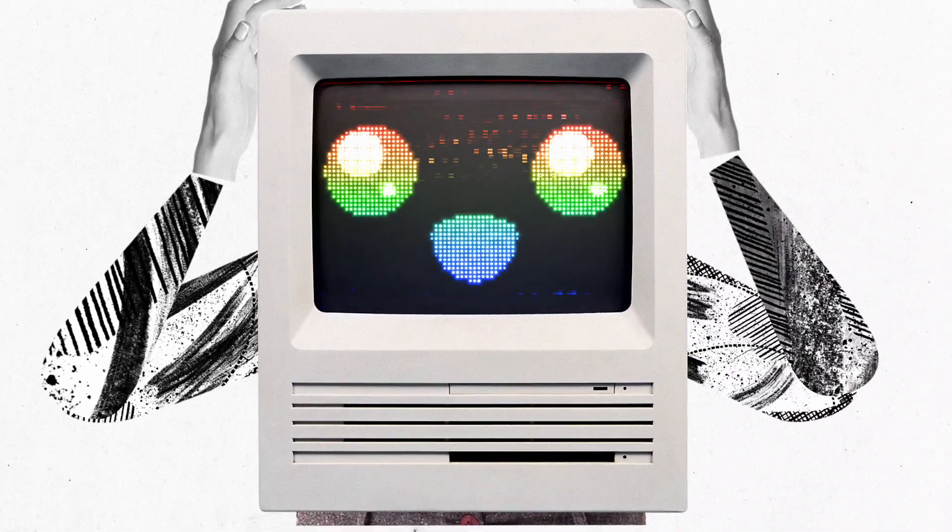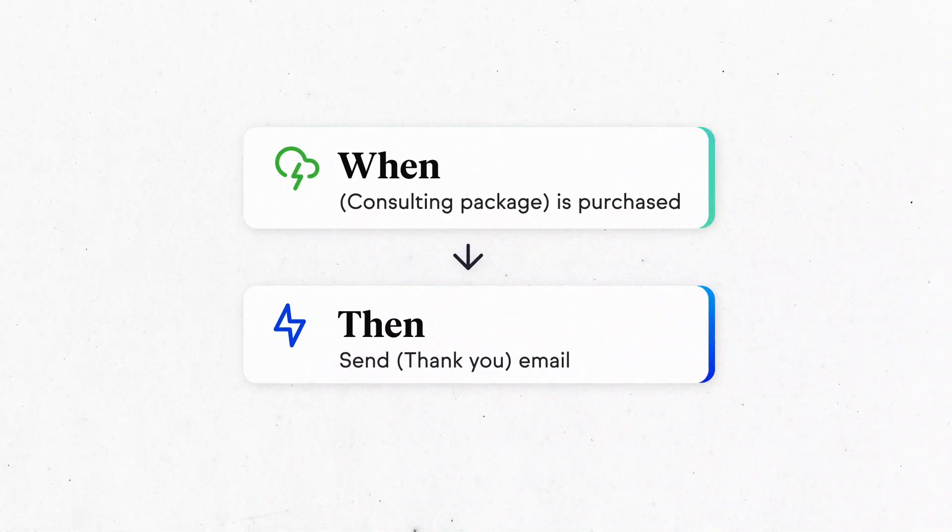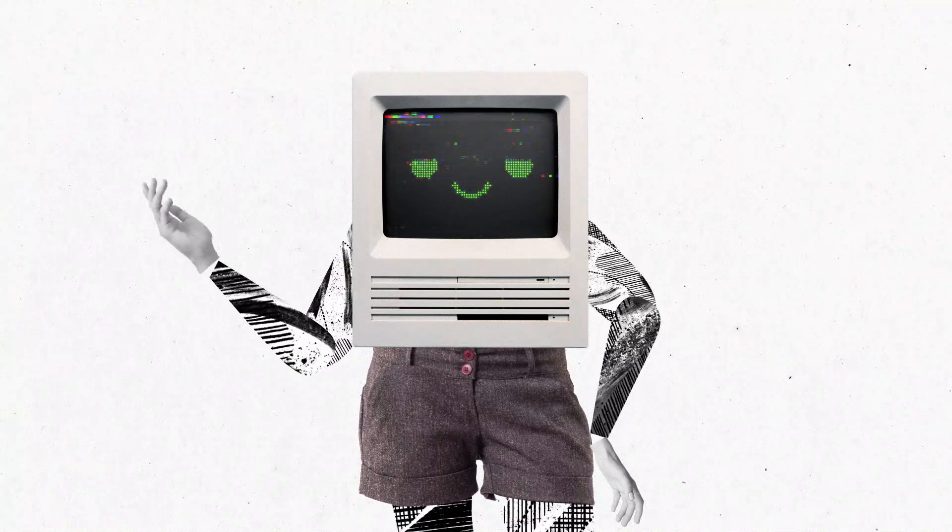Or, let's say they're already a client. When they make a payment, then they'll automatically get a personalized thank you email. It's as easy and fast as it looks.